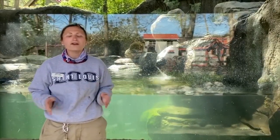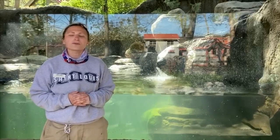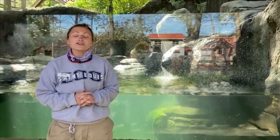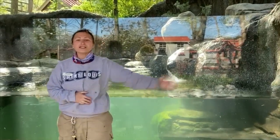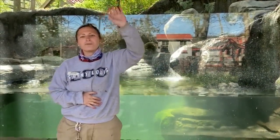Otters are very playful and very smart mammals that live here within the Children's Zoo, and they are trained and enriched daily to provide the best care for them. We hope to see you soon and thanks for stopping by at the St. Louis Zoo. Bye!